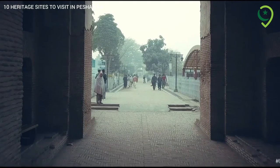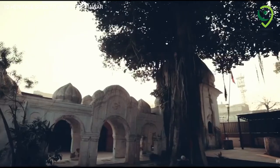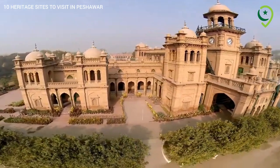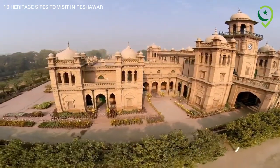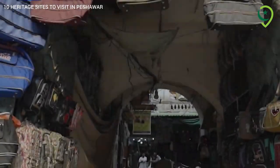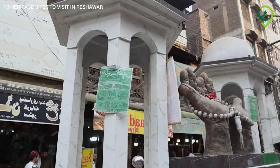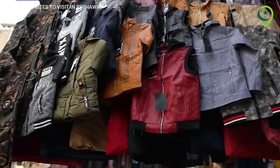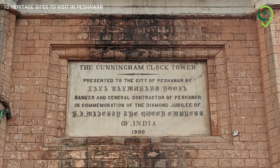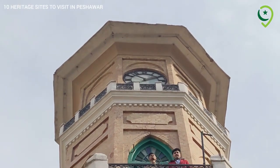As our tour of the top 10 heritage sites in Peshawar city comes to an end, we hope you have been captivated by the city's rich history and cultural treasures. Peshawar's heritage sites are a testament to its cultural diversity and storied past. So, come and immerse yourself in the timeless beauty of this historical city.